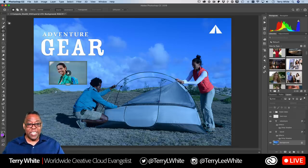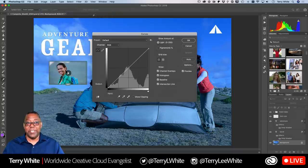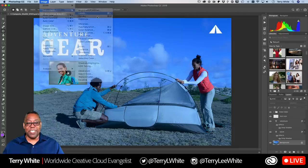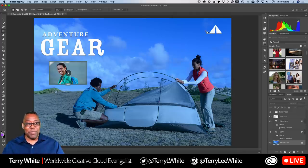Photoshop has long had tools like Curves and Levels to fix problems like this, but have you ever opened the Curves dialog box and immediately closed it? You're not alone. Those tools have been around almost since the beginning of Photoshop, and professional users know how to use them — but if you're a beginner or just don't want the complexity of Curves, there's a better way.